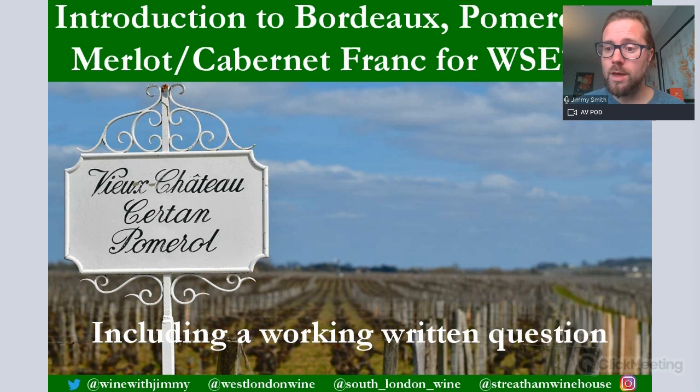Hello everybody, my name is Jimmy Smith and welcome to the Wine with Jimmy presentation on Bordeaux. This is the first of four presentations on Bordeaux, part of our free content for the Wine with Jimmy YouTube channel. The first three sessions will be available for everybody and the fourth will be members only. Please visit winewithjimmy.com for more information, including written questions, multiple choice questions, revision sessions, flashcards, and more videos to help you prepare for the WSET Level 3 examination.